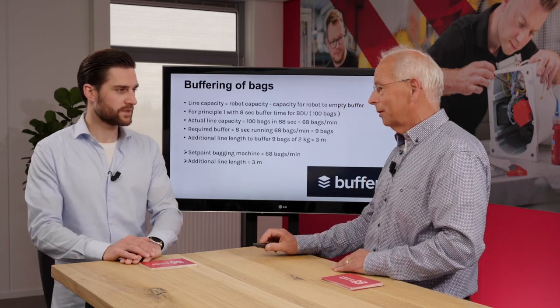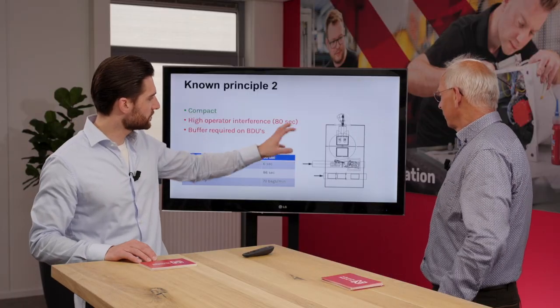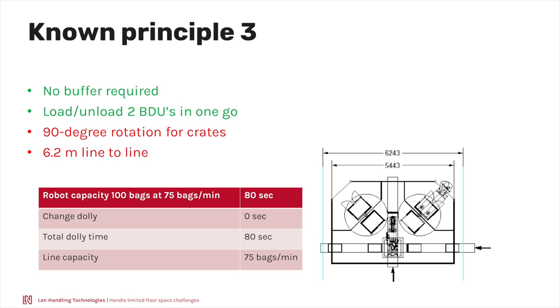Another solution I've seen on the market: a rotary table where on one side the operator can load and take away the full BDU and add an empty one, then the table rotates. It's a small footprint but has similar buffering problems — capacity also drops from 75 to 70 bags per minute. And if you rotate dollies it would be hard to integrate some kind of vibration system to get optimal filling of the BDUs.